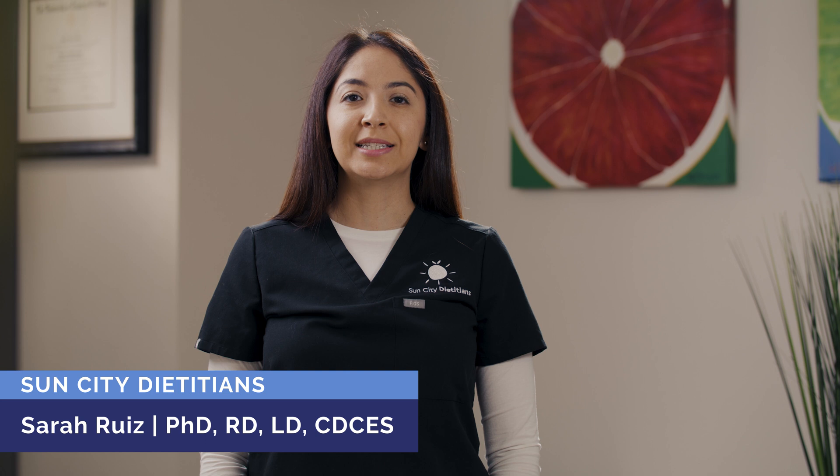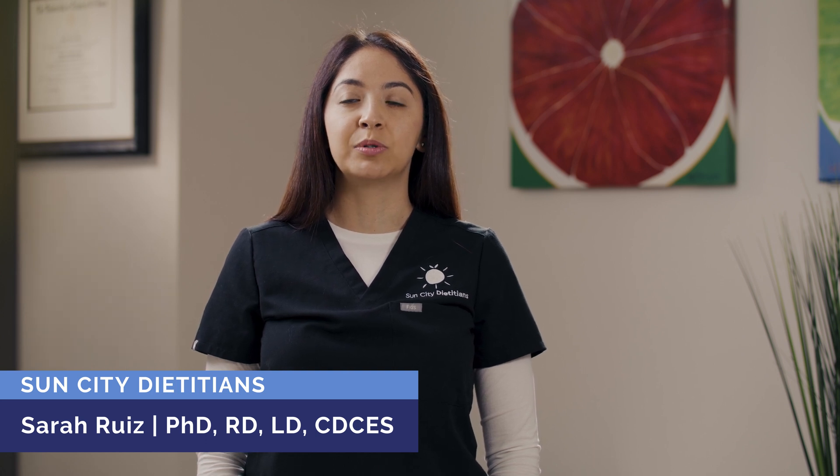Hi, I'm Dr. Sara Ruiz and today we want to help individuals get a better understanding of what the difference is between hypoglycemia and hyperglycemia. The goal is to keep your blood sugar level in a target range — not too high, but not too low.